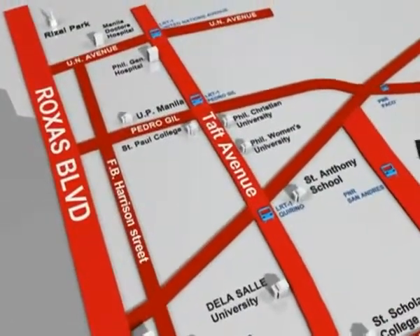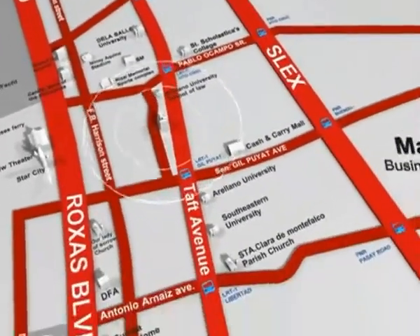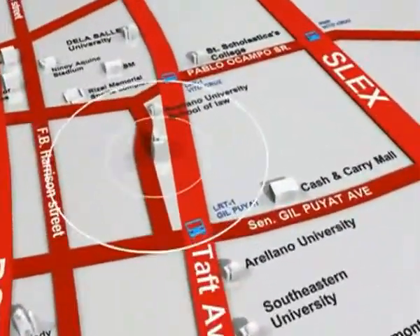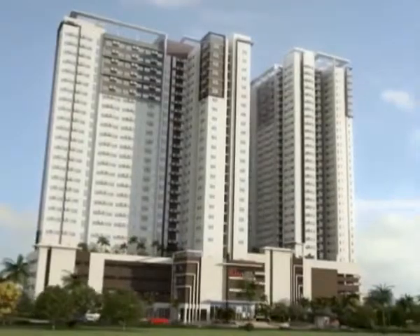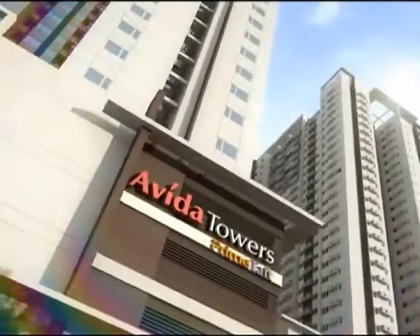Taft Avenue is one of the major thoroughfares in Metro Manila, completed in 1899, and home to the first elevated rail track in Manila. Located at the more peaceful and quiet side of this historical area hails Villa Towers Prime — a masterfully designed condominium along the University Strip.